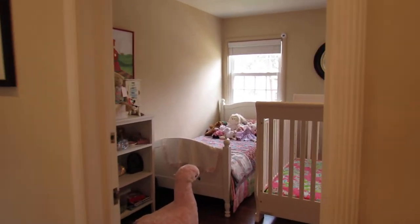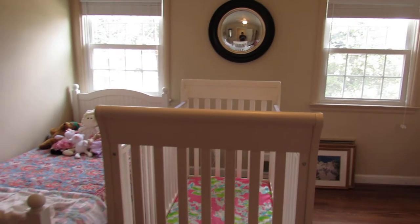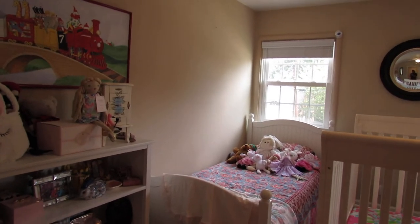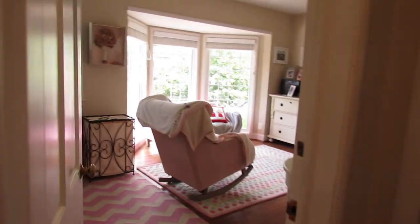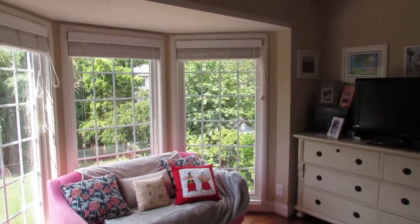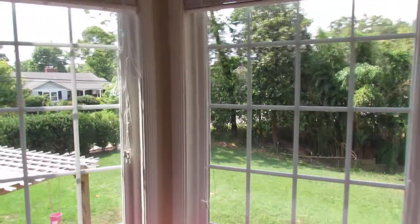We'll walk directly across the hall to another bedroom. This is a very nice size secondary bedroom. We also have a built-in across the hall here. And then we have another bedroom with a large bay window — it looks like they're using this right now as a sitting room. There's a good-sized closet, and we get a nice view of the backyard.